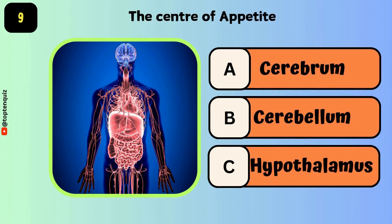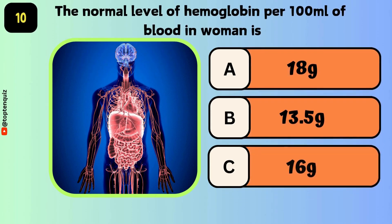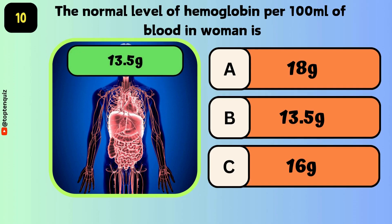The center of appetite — the answer is the hypothalamus. The normal level of hemoglobin in 100 ml of blood in women is? The answer is 13.5 grams.